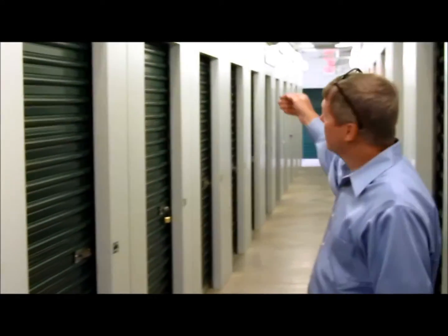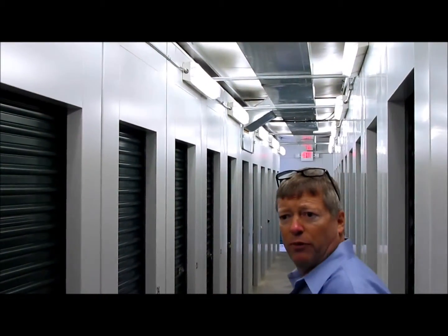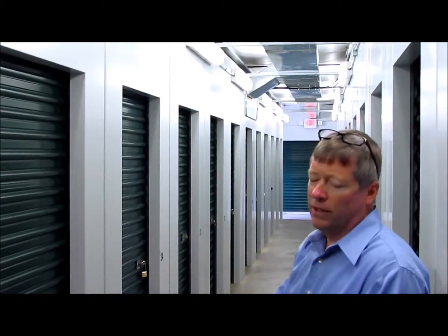Looking down the hallway here, you can see we've got an air duct at the top that allows for the free flow of heat in the wintertime and air-conditioning in the summertime. It gets hot here in Southern Virginia in July and August, so it's sure nice to come in here on a hot day and enjoy the nice cool air-conditioning.